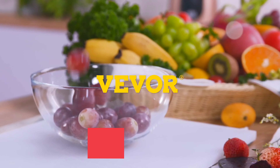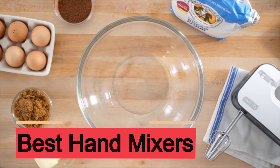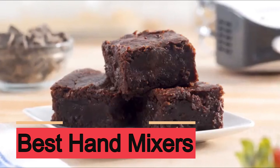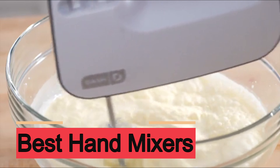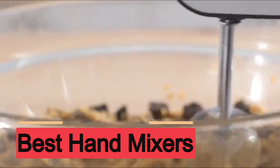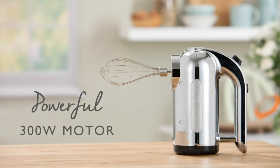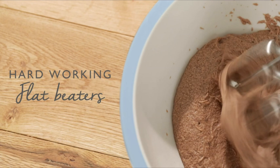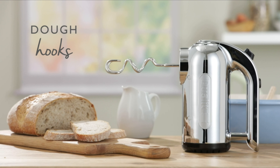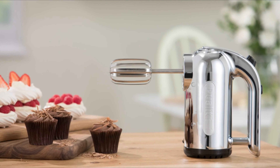In this video, we present the best hand mixers on Amazon on the market today. Regardless of whether you are looking for the budget option or the best of the best, we have chosen one for each category. We made this list in no particular order. All the links about the products mentioned in this video will be in the description below, so if you want to find the best prices and more information, be sure to check it out. Now let's get to the video.